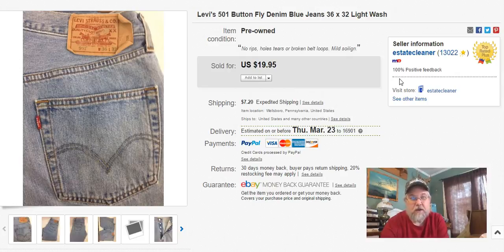Next — Levi's 501 button flies, 36x32. I'm not sure, I may have bought these for myself. It says I paid a buck for them. I listed them February 3rd, sold on February 25th, and I got $15 for them. I might have just picked them up at a bag sale. I do wear 36s now but I don't really wear 32s. And I forgot how much I don't like button fly — I can't stand button fly. So naturally I sold them.